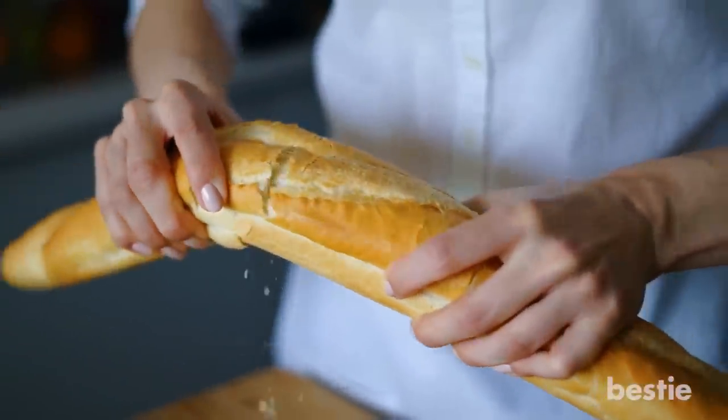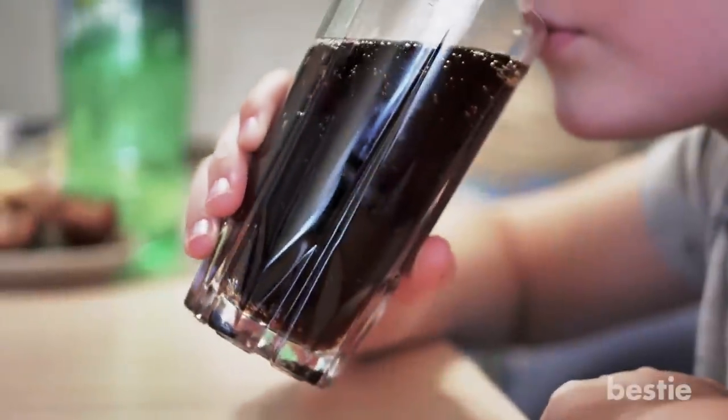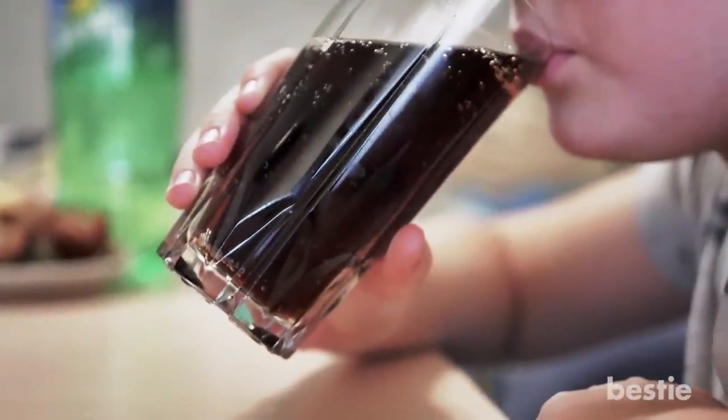While these types of bread can do your health a world of good, there are other unhealthy foods and drinks that are masquerading as healthy that you should be wary of.